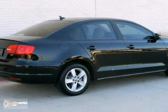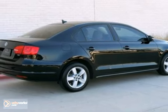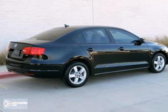If you're looking for the fuel economy of a hybrid but the power of a sports car, then come to McKinney Volkswagen and see this Jetta today.